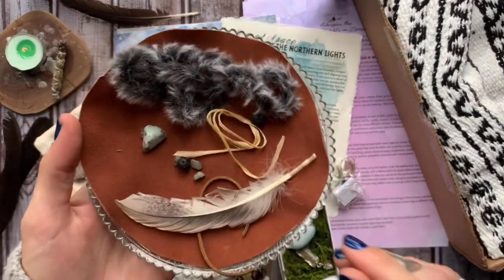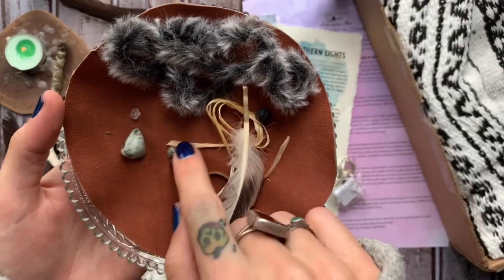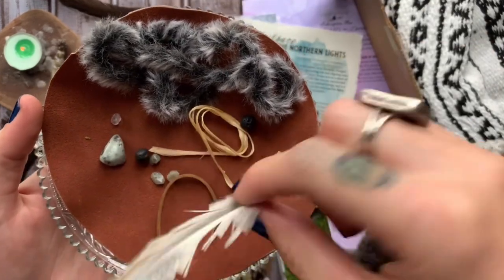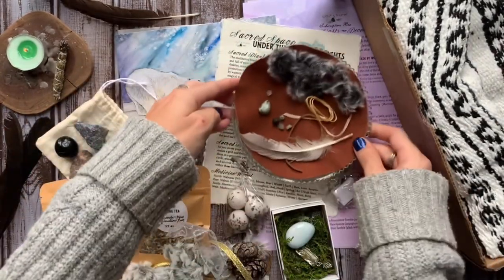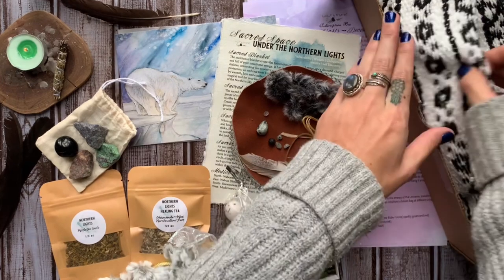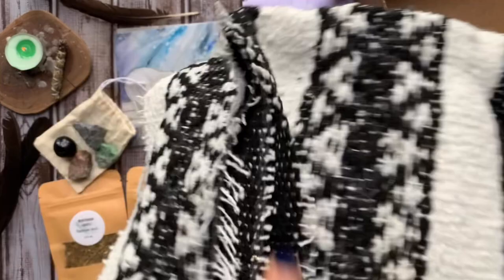After that, we have our do-it-yourself kit for this month, which is a sacred bag or medicine mojo pouch. We get to create this using the leather circle, leather cord, the acrylic fur, some crystals, some lava beads, and then a feather. I'm super excited about this kit because I've been wanting a medicine pouch for a while to carry my crystals in on my neck.